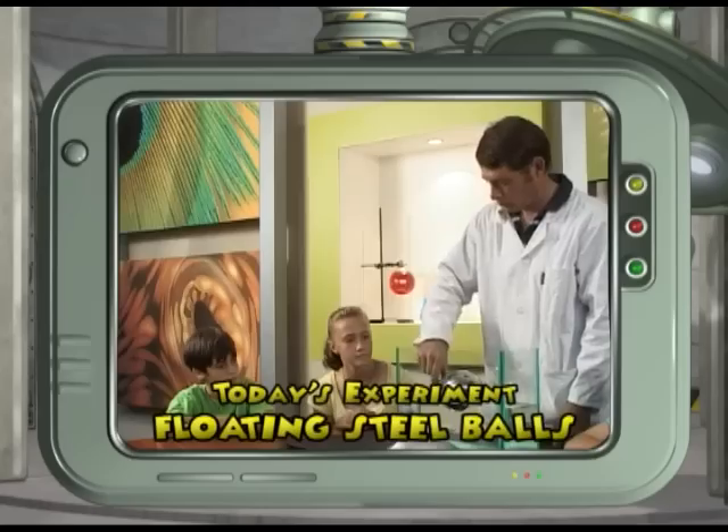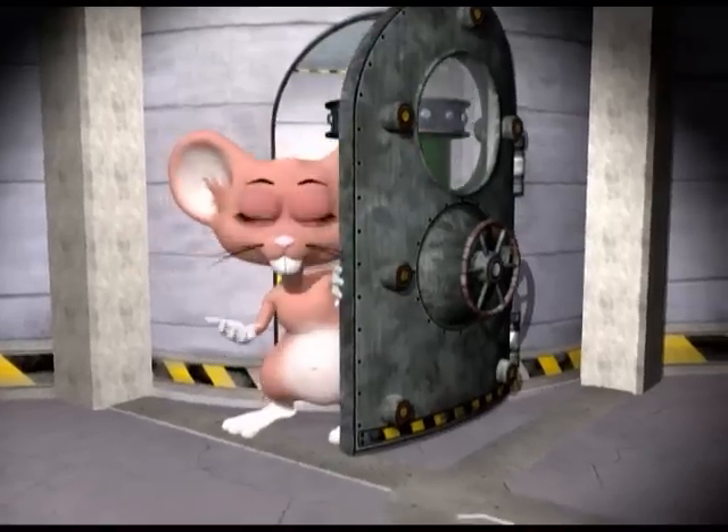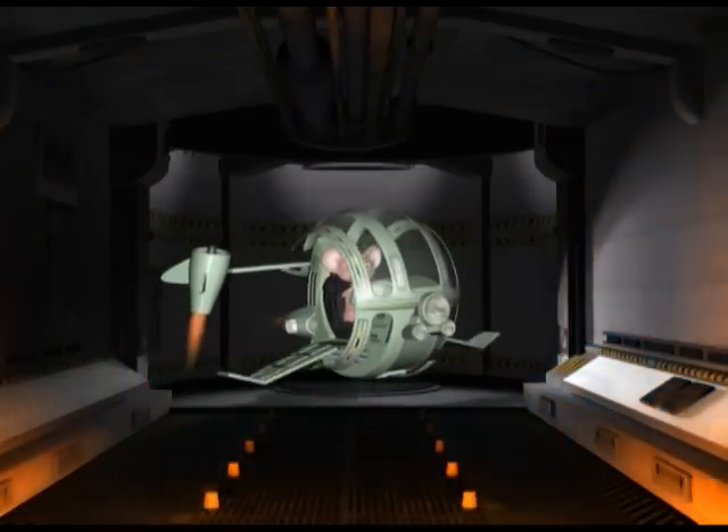Well, today we're going to make floating steel balls. Our tour guide is a 3D animated mouse called Max, who journeys through time and space from the deepest trenches of the ocean all the way to the furthest expanses of the universe in a custom-built exploration pod.